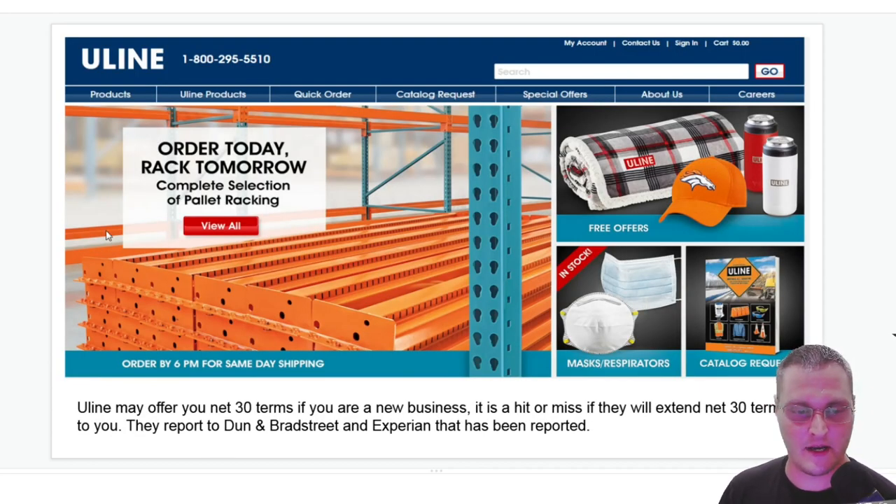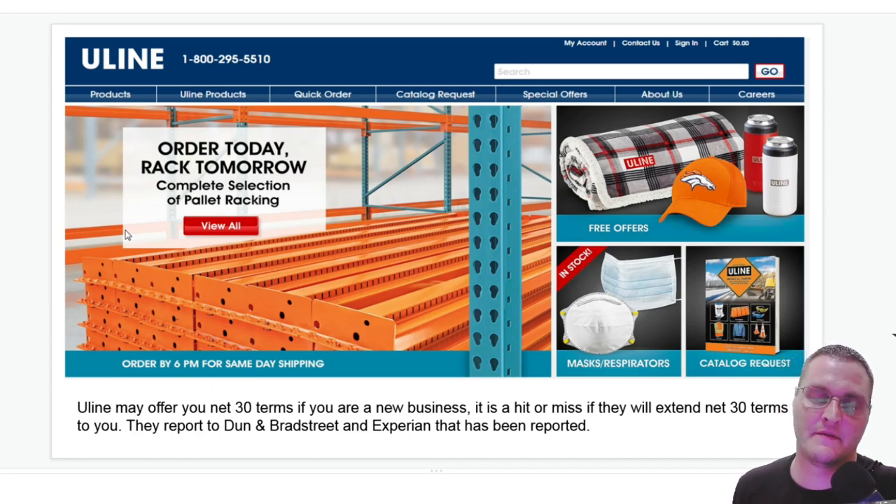The next one is Uline — everyone's heard of Uline. Uline may offer you net 30 terms if you're a new business, but it's a hit or miss whether they'll extend those terms to you. Some people say they get approved right away; others say Uline wants them to prepay three to five orders. If they tell you to prepay three to five orders, it's up to you — if you have the funds, you can do it, but there's no guarantee they'll extend open credit terms even after three to five orders. They report to Dun & Bradstreet and Experian.